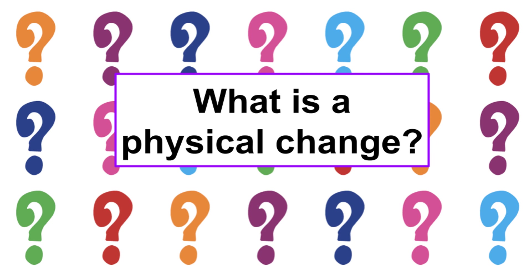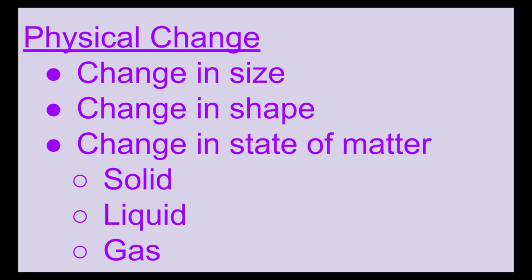So what exactly is a physical change? Some people are saying it's when something changes from a solid to a liquid. That's a great answer. Some of you are saying it's when it changes from a solid to a gas — that's a great answer too. Yes, a physical change is when an object changes its states of matter, and the three states of matter are solid, liquid, and gas.